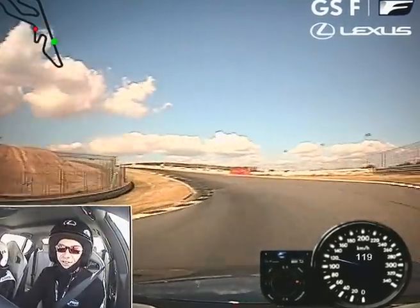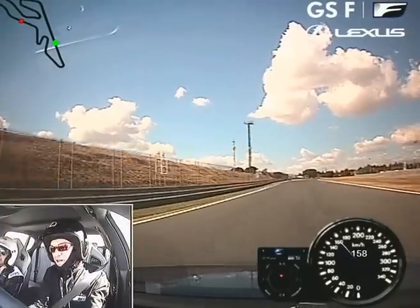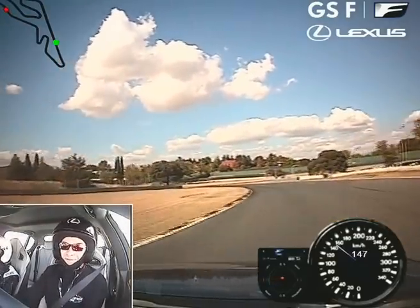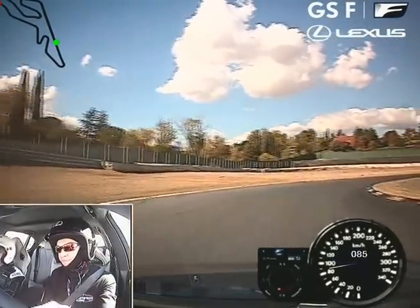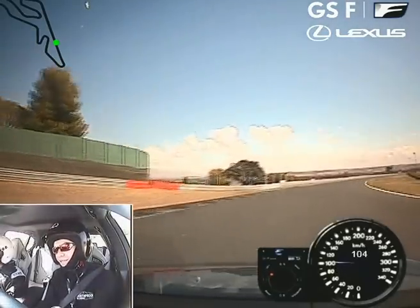Surprisingly, I did not expect this kind of driving in this car. You wouldn't expect the car to turn in the slow corners like that, would you? I must admit I've not experienced this kind of diff before. That's the first bit of understeer I felt from the car.